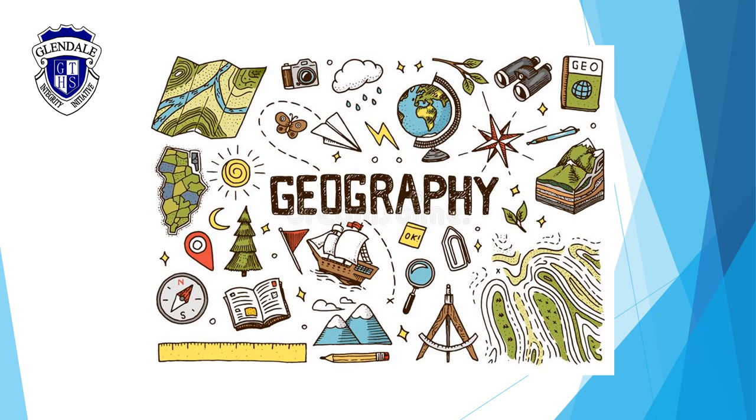Hi everyone, it's Ms. Parkinson here and welcome to this video on geography. I'm excited to share with you what this incredible course has to offer and I look forward to seeing some of you in class next year.